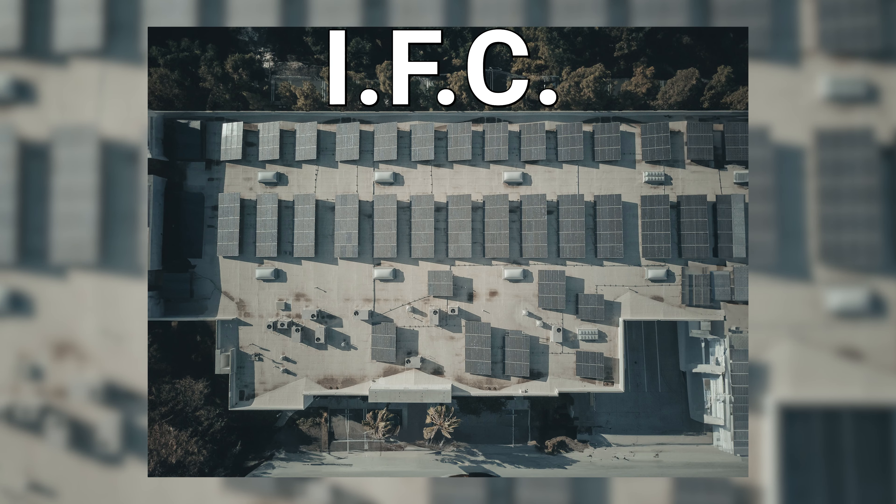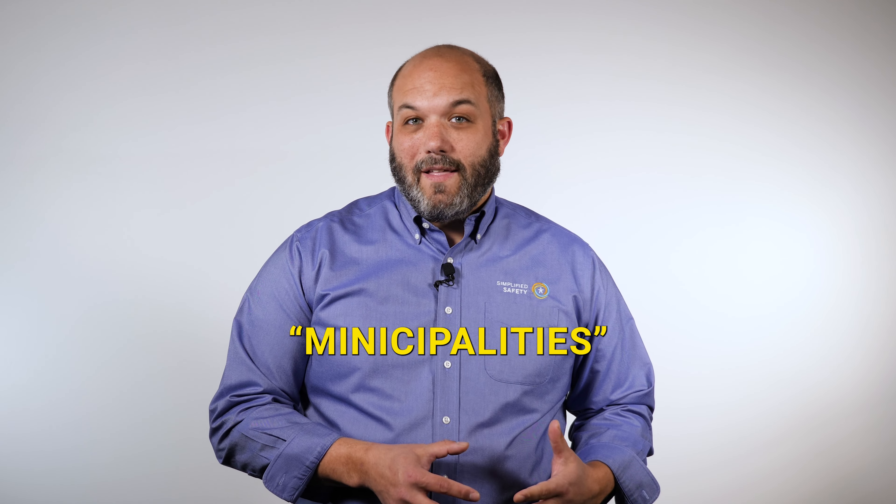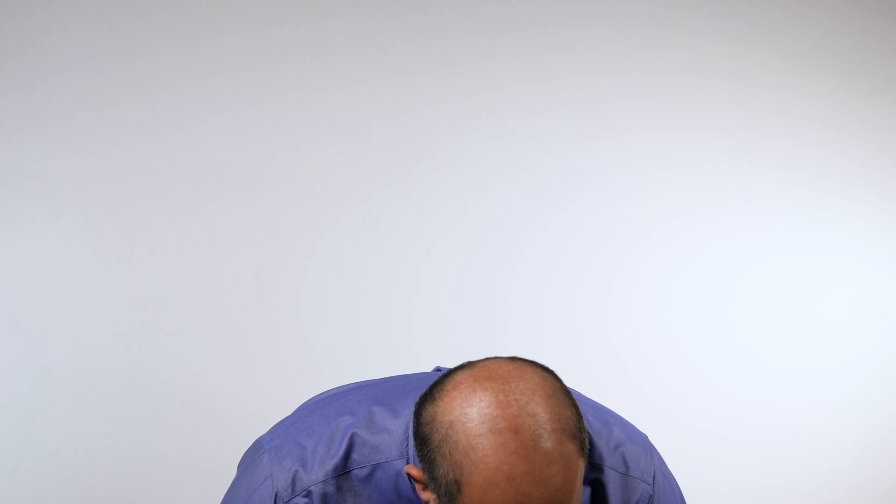The codes we'll reference in this video are the International Fire Code, which addresses solar installations, and OSHA, which addresses general work safety. While most municipalities will adopt their regulations from the IFC, it's important to check your local code to ensure compliance.